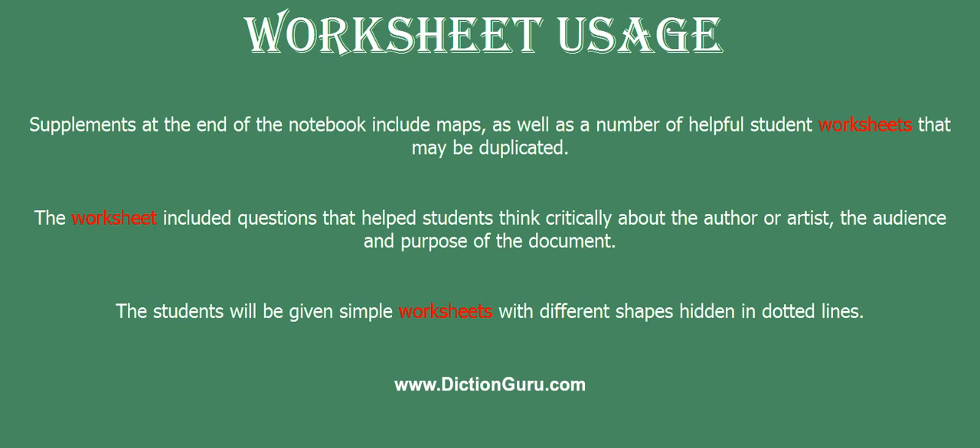The worksheet included questions that help students think critically about the author or artist, the audience and purpose of the document.